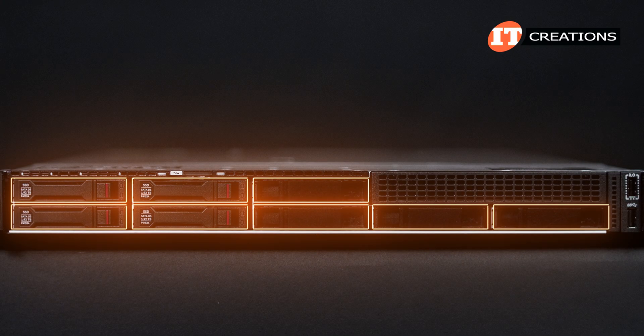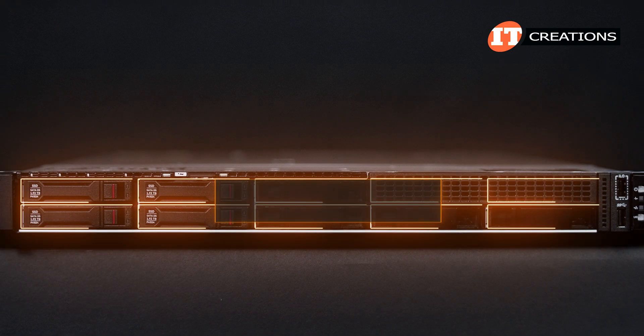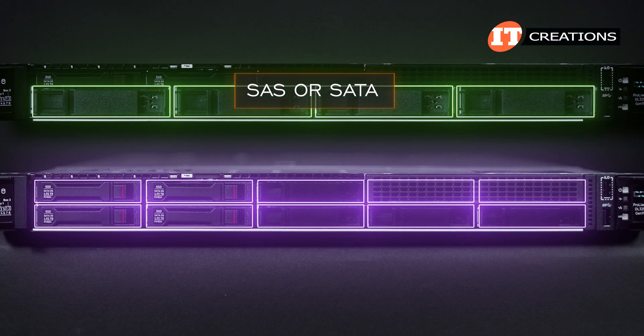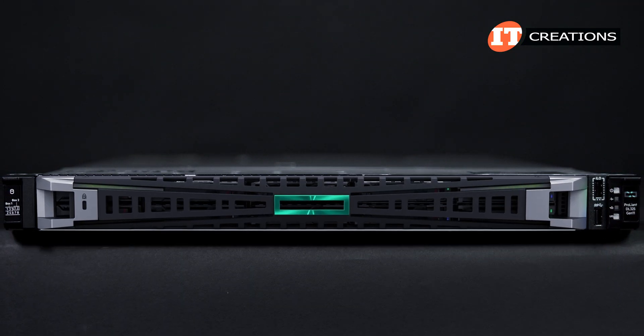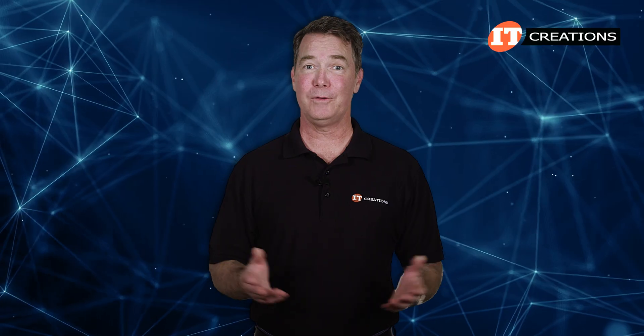The front panel supports several storage configurations depending on the drive backplane installed. Drive support includes SAS, SATA, and NVMe storage devices, but only SAS or SATA for the LFF option. There's also an optional bezel that goes with this system that looks like it's branded for an X-Men data center or something.